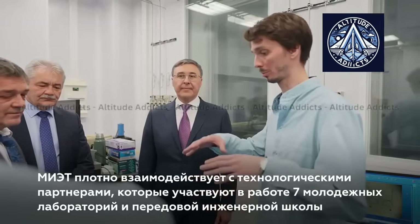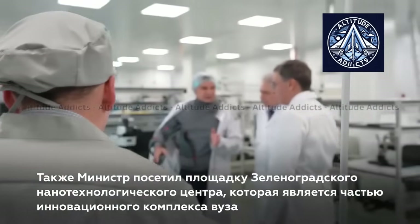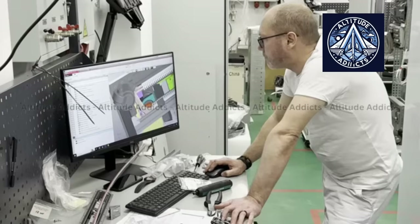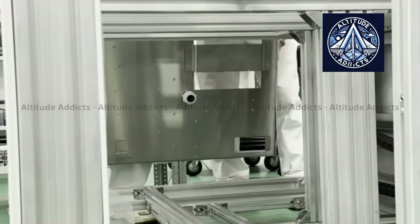Negotiations are underway with the company D-Micro to incorporate the system into their electronic microscopes in autumn 2025. The next development step will focus on fully automating the scanning process and implementing a self-learning neural network that adapts to manufacturing conditions.